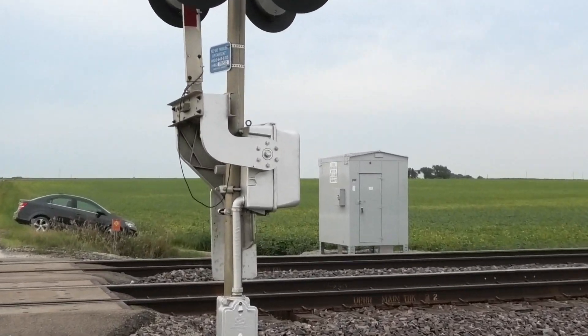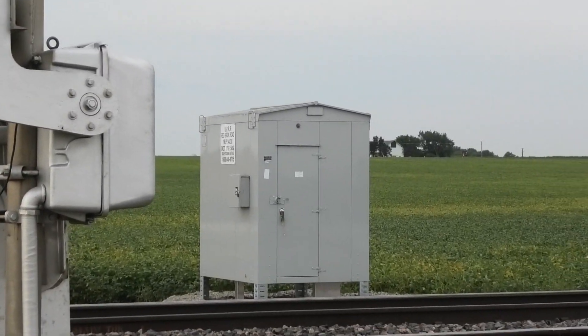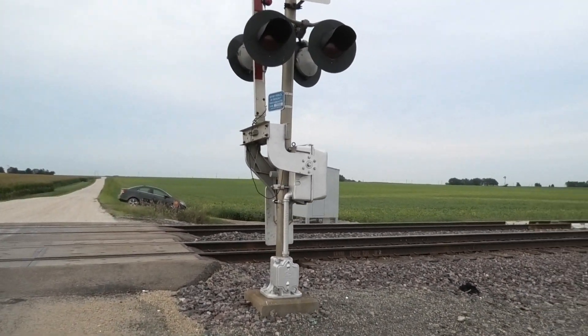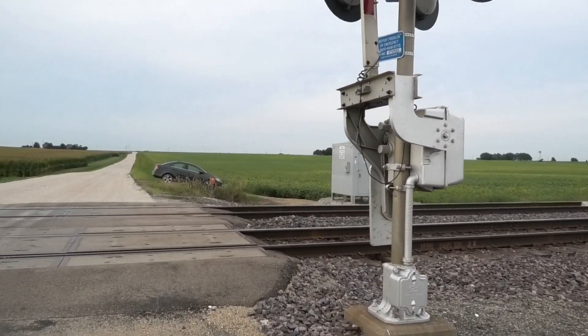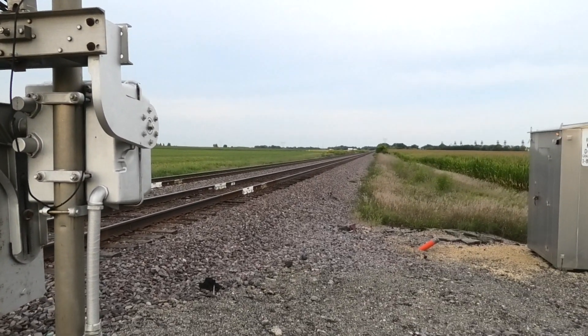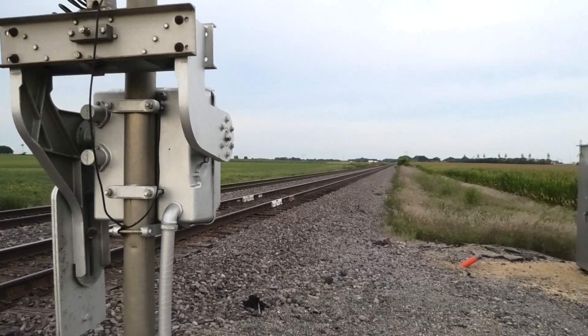This thing was sitting in Nelson since at least October of last year, and it wasn't until August that they finally put it in. I don't know what the heck took UP so long to do this, considering the fact that three crossings have already been done this year for a while now.